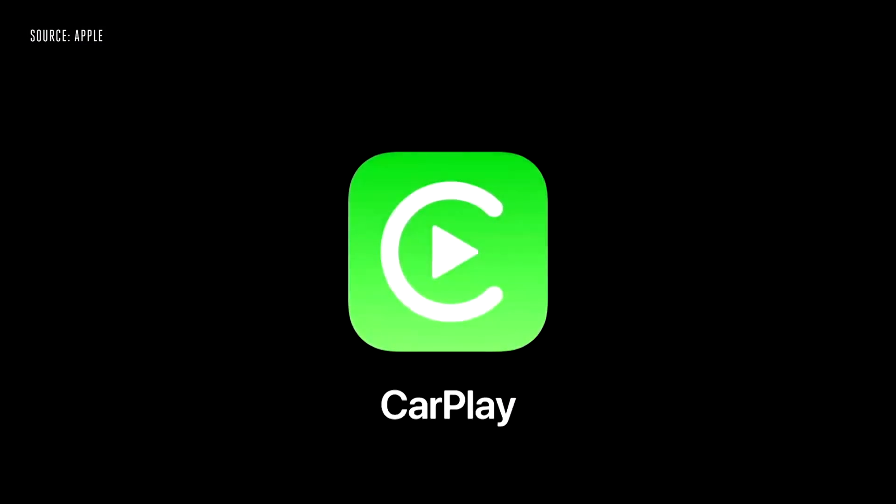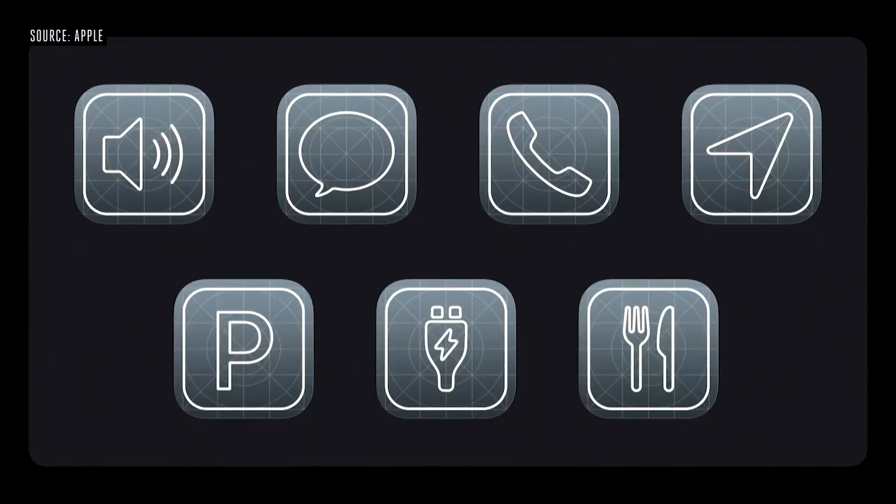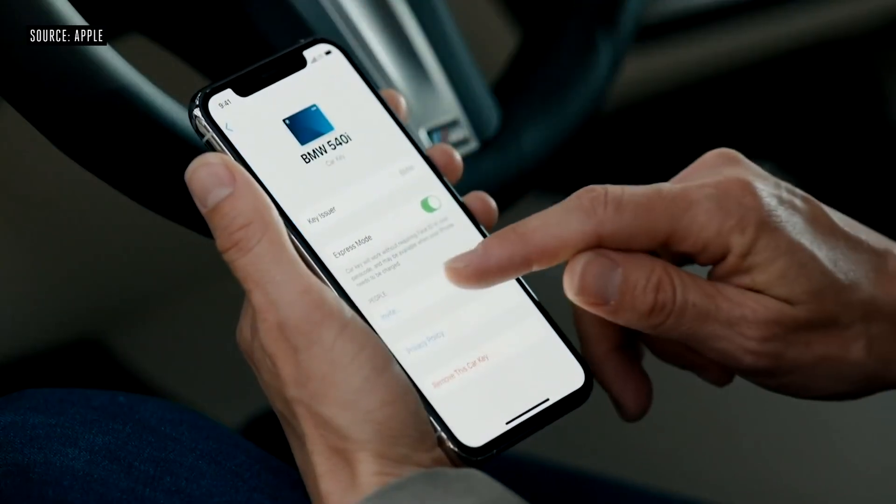Apple's CarPlay app has been improved to now support custom wallpapers, and also new app categories including parking apps, electric vehicle chargers, and fast food takeout ordering apps. Apple is also adding support for NFC car keys, which will work for a handful of cars at launch. That information is stored in Apple's secure enclave so it's nice and secure, and it can also be shared with other users to give them temporary access to your car, just by using an NFC tag or your iPhone.